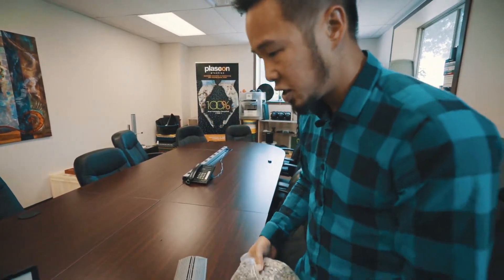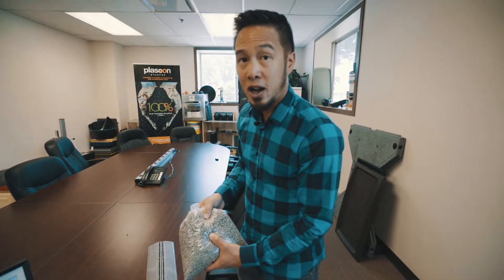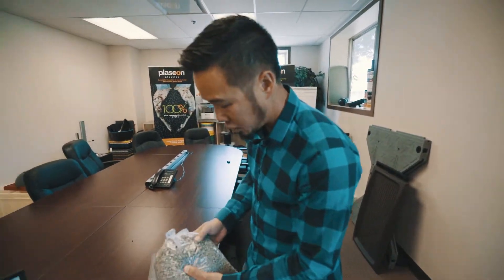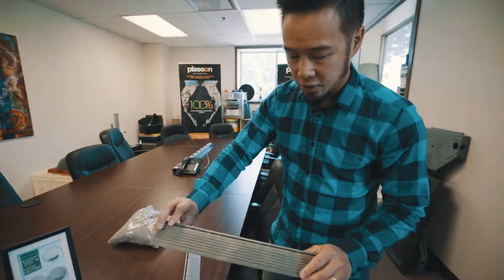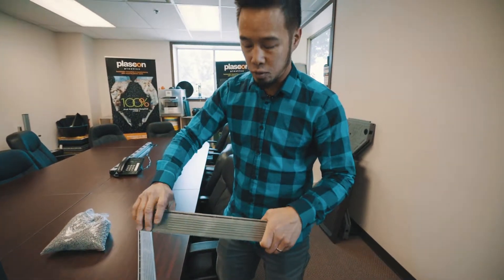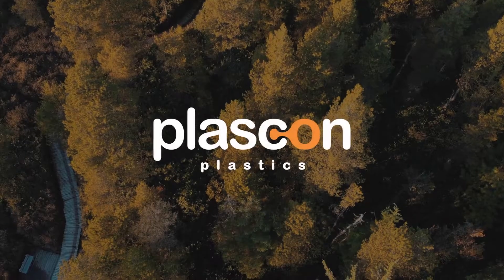Another cool project we've been working on is actually taking carpet fiber. This is densified fiber made into a solid, creating parts that actually have carpet fiber in them. So this is recycled carpet fiber, and again it's got some strength to it. Really cool stuff — there's a lot of things in here.